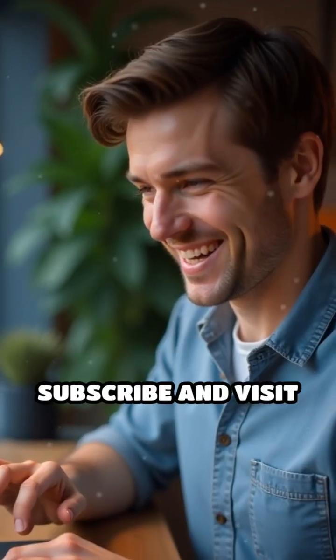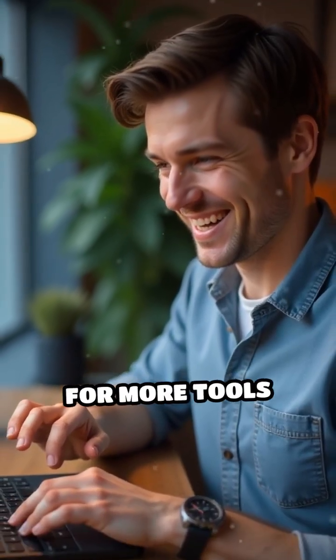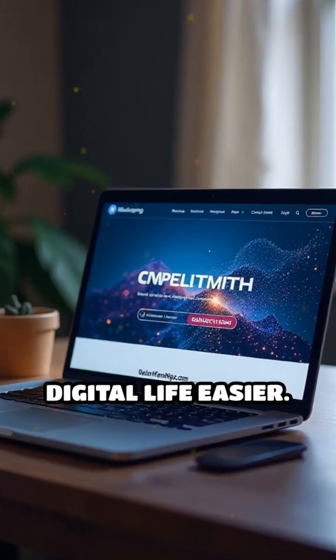If you found this useful, subscribe and visit maxprog.com for more tools that make your digital life easier.